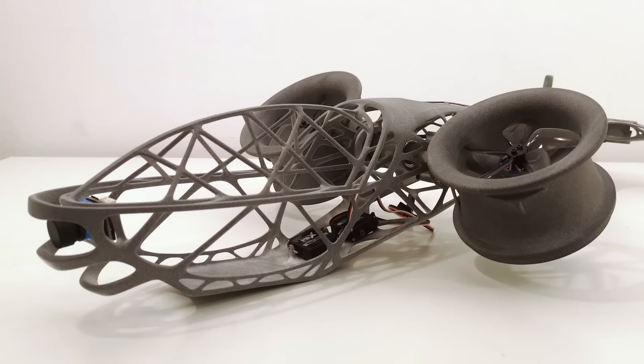Following this, a series of test flights enable the calibration of the entire system. Finally, let's fly!